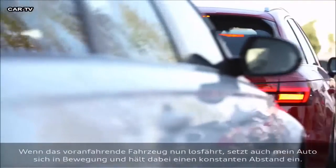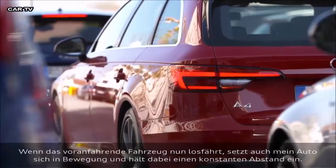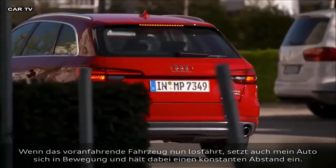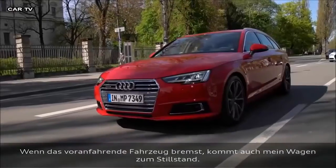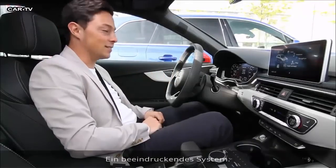If the car ahead pulls forward, my car will keep a constant distance to that car without me touching the accelerator or the brake at all. At the moment we're nicely moving. And if the car stops in front of me, automatically the car brakes and I'm back down to standstill. An amazing little system.